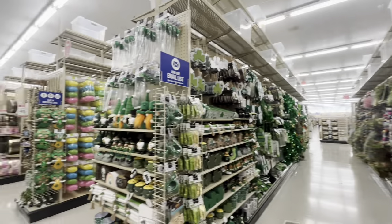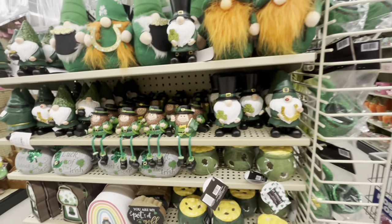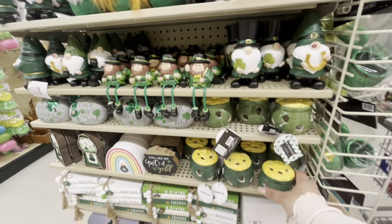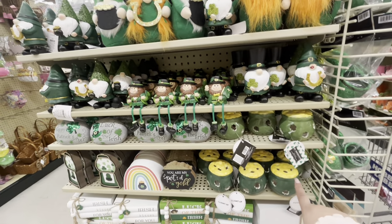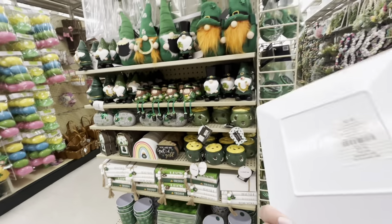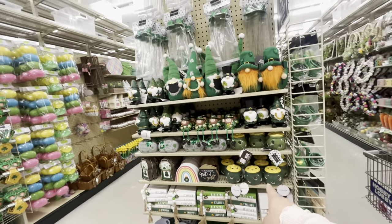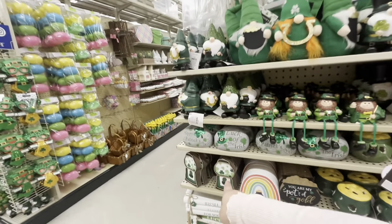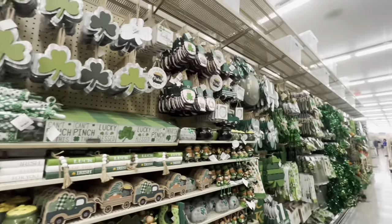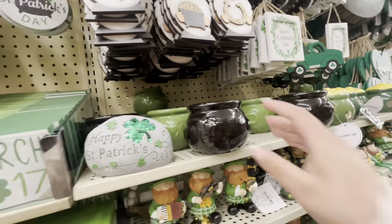This end has St. Patrick's Day and then Easter. I see these are new — the pot of gold lanterns that light up, $5.49. That's great because 40% off makes them about $3-something. They're beautiful. They also have a plate for $2.49 — though that's not 40% off yet. But still cute. They have the gumball machine, so adorable.